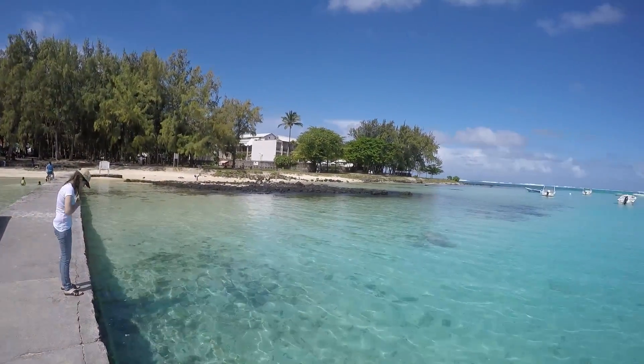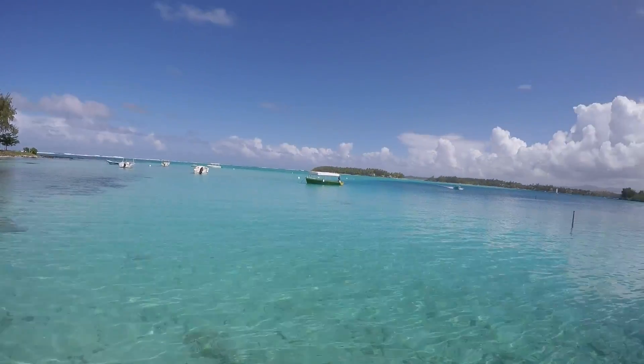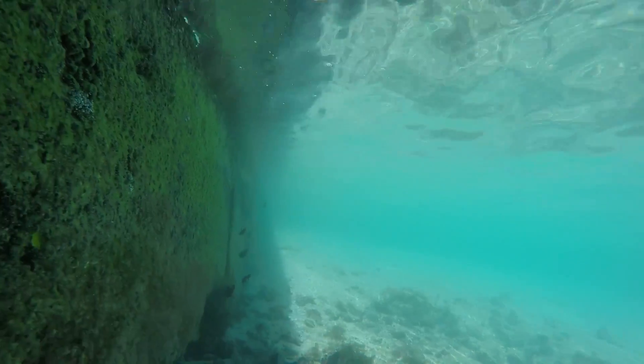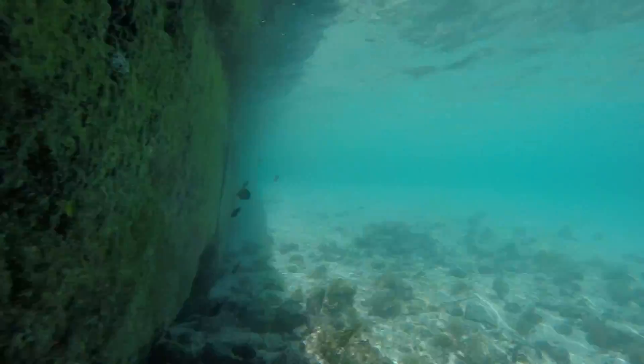Welcome to this short video on our trip to Mauritius. We start at Blue Bay, which is at the south of the island and is very close to the airport. It is a stunning location and great for snorkeling and for glass-bottom boats — you can usually do both together.